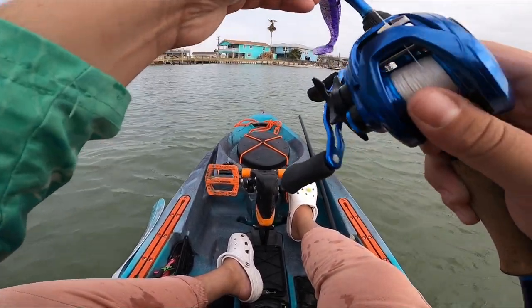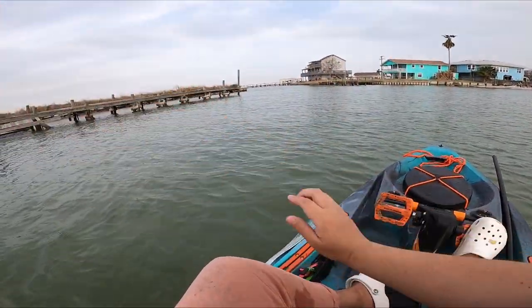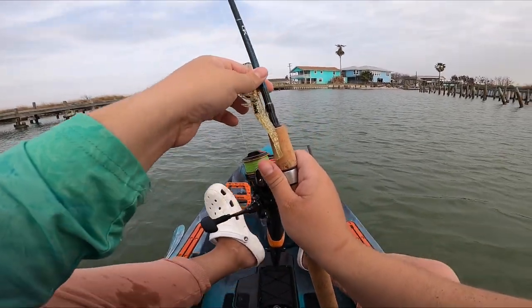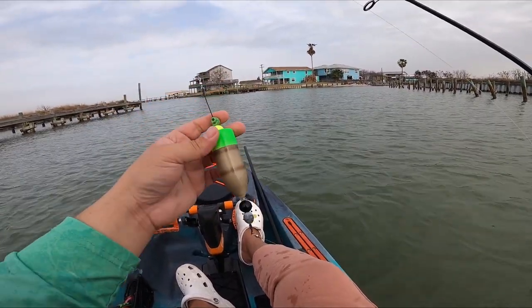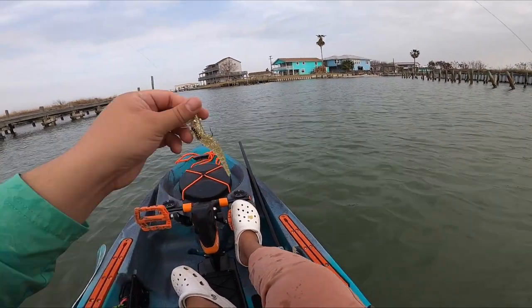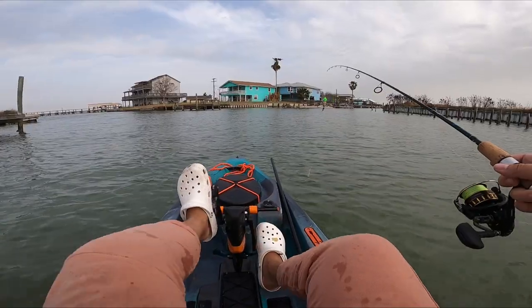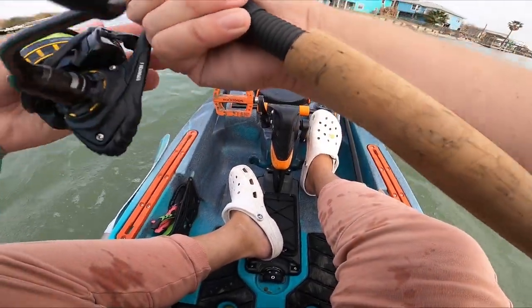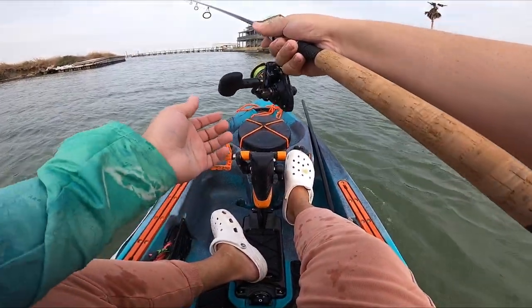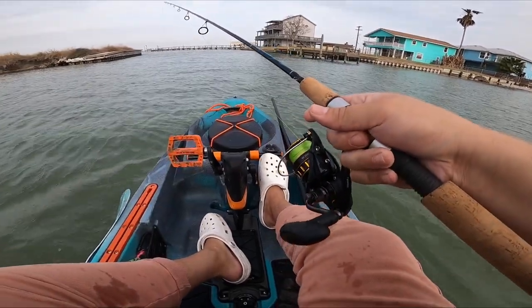So far nothing on this. Over here on the second rod we've got a popping cork - it's gonna be a Woody Shrimpy popping cork. On the bottom I've got a DOA sparkly shrimp. This seemed to be the move yesterday so I'm hoping they want it today too, and we can get ourselves a nice couple little specks.